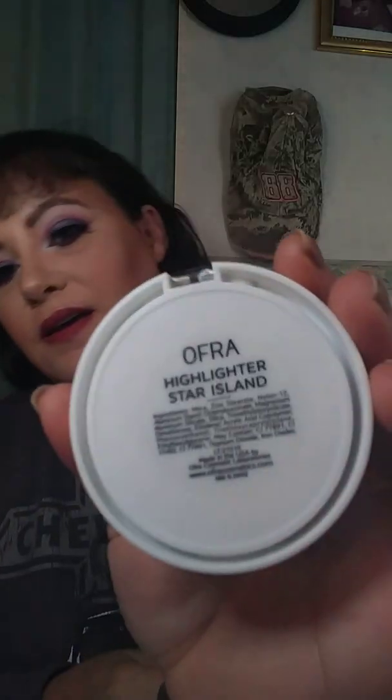The first thing I want to start with is this Oprah highlighter we got — Star Island. I have that on my cheeks today and I'm really enjoying this highlighter. Like I said in a previous video, if it wasn't for Ipsy I would have probably never tried this, and I would have really been missing out.